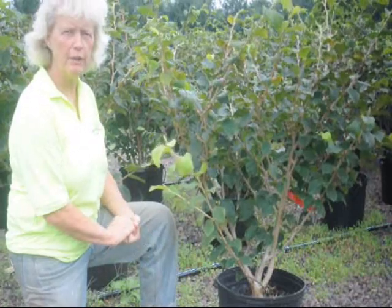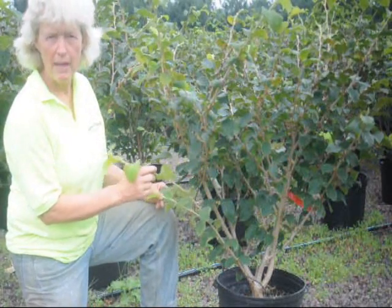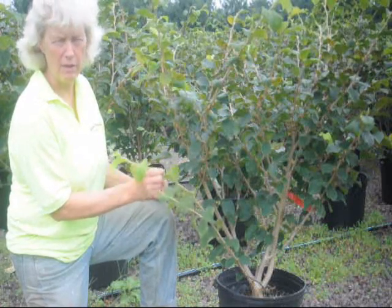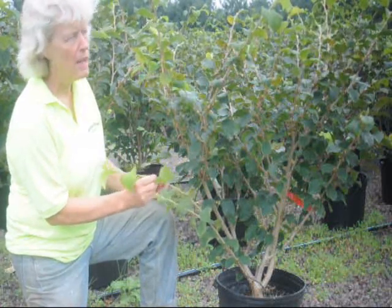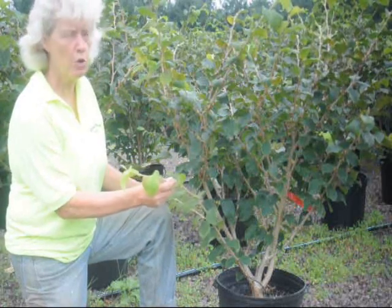Hi, this is Marge Hurst for Highland Hill Farm. I'm showing you a Diane Witch Hazel. The Diane is known to have a deeper red color, not coppery, but a red color. The fall leaf color on the Diane is more of an orange-red.